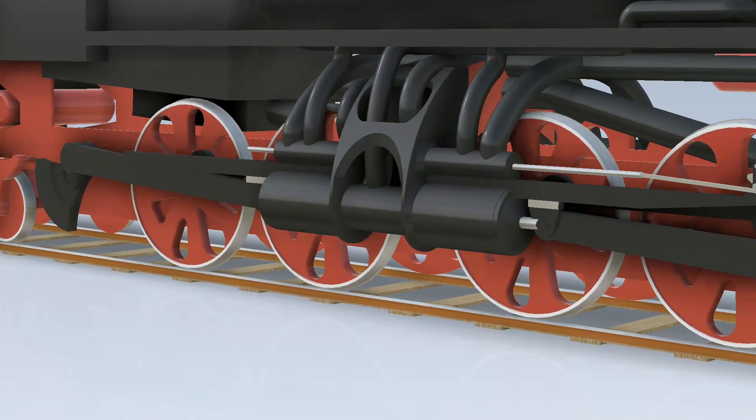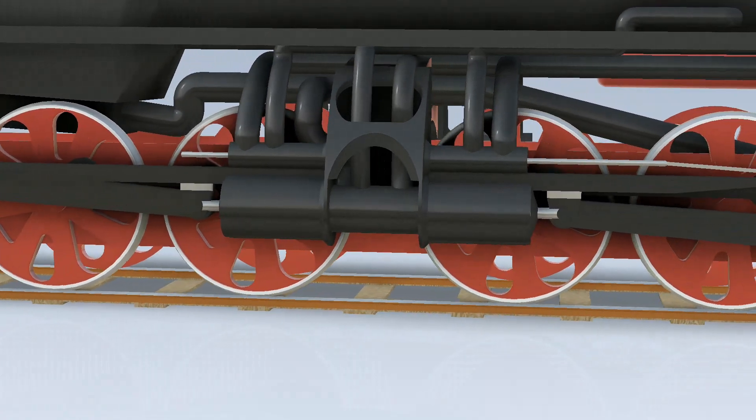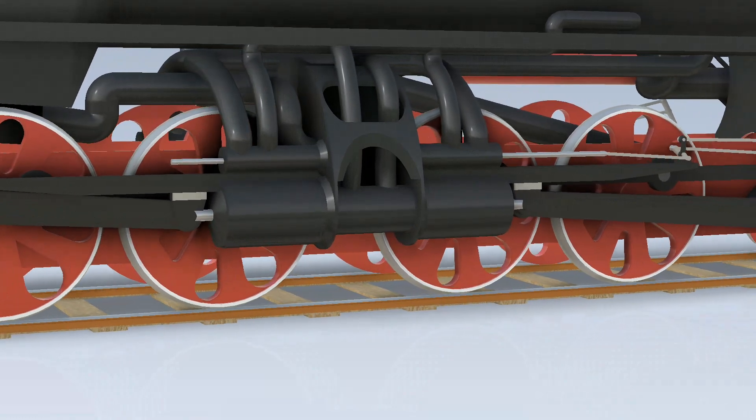Due to the engine's low operating speed — about 60 rpm at 20 km/h — the natural ventilation of the diesel chamber would be inadequate to clean the exhaust in preparation for the next cycle.